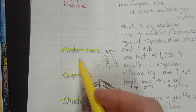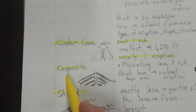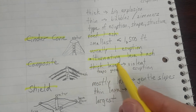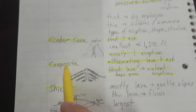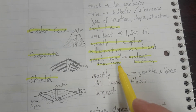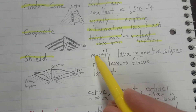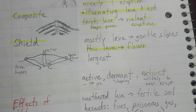The cinder cone is usually one eruption and it's basically all rock and ash. The composite has alternating layers because some thick lava will trap gases, so you get a violent eruption — pressure is building up. The shield volcanoes are just thin lava flowing, so you get very smooth, gentle slopes.